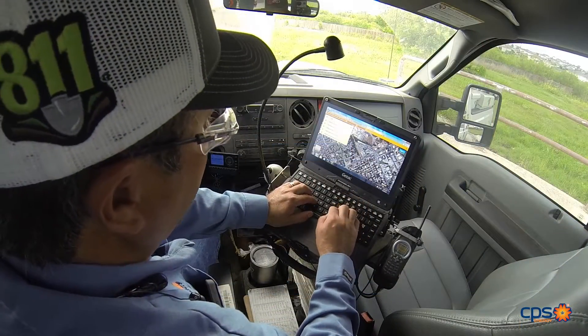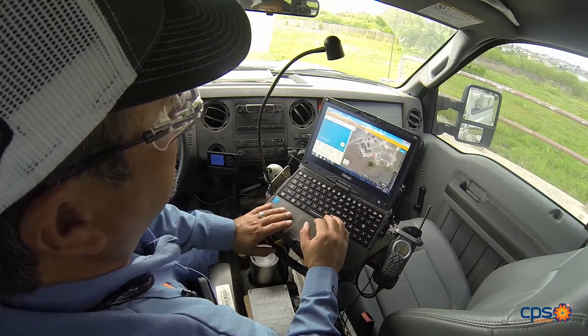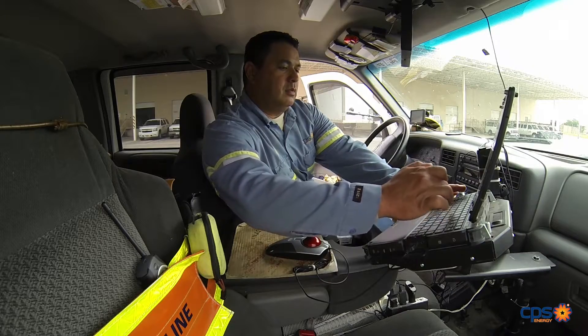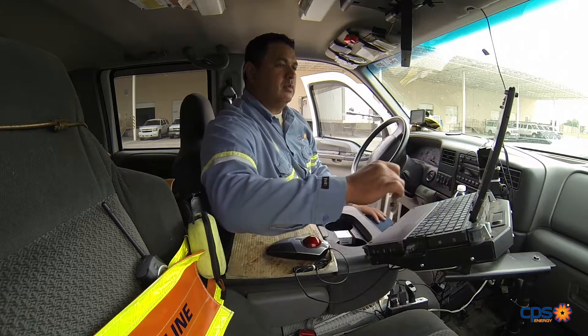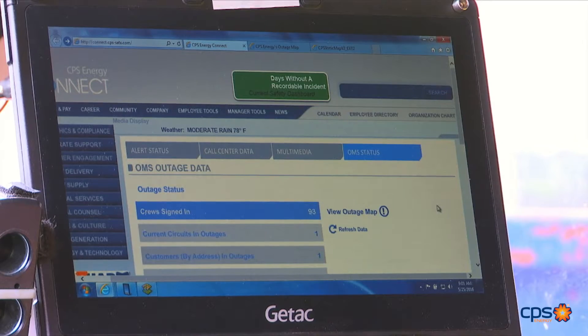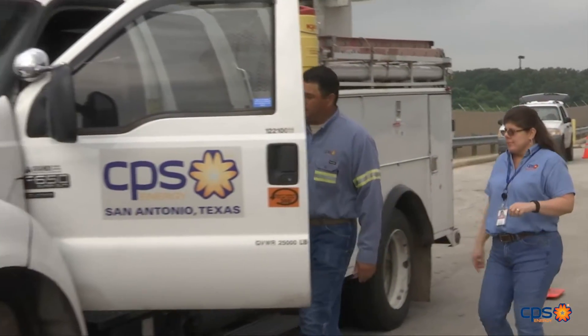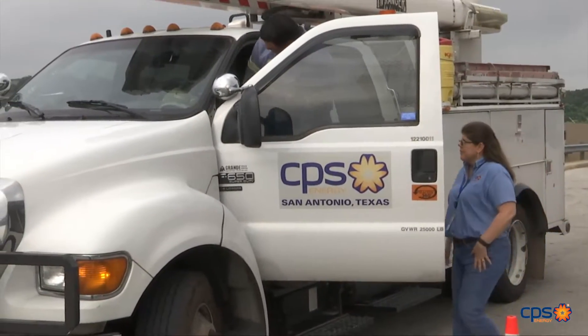I can actually go online, go to Google Maps, pull up Google Earth, and zoom in and look at where I'm supposed to be. I can also do a Google Maps search and get a street view of the house. I can check the weather, look at the radar, and also check the OMS outage map to see how many outages are going on, how many crews are signed on at different times.